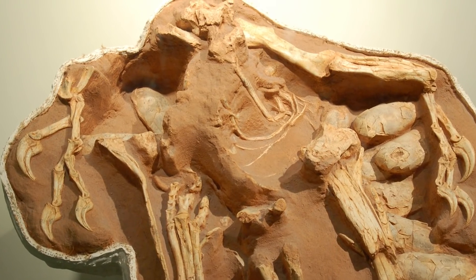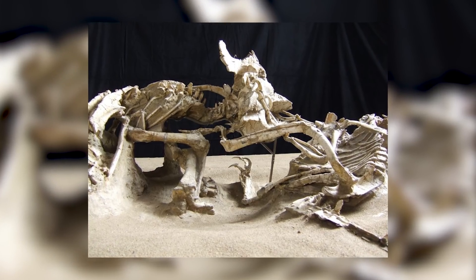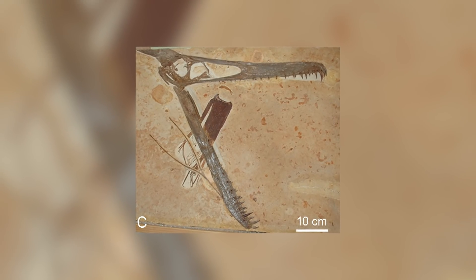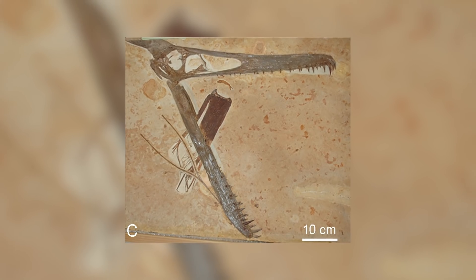There are many extraordinary moments of life and death preserved in the fossil record, from doomed fights between predator and prey to ichthyosaur mothers giving birth to their live young. One such example of an unusual moment, now frozen in time, is the death of a pterosaur caused by a plant.